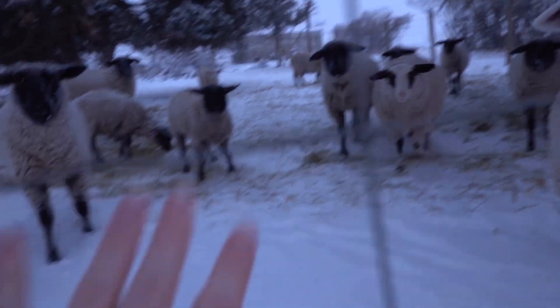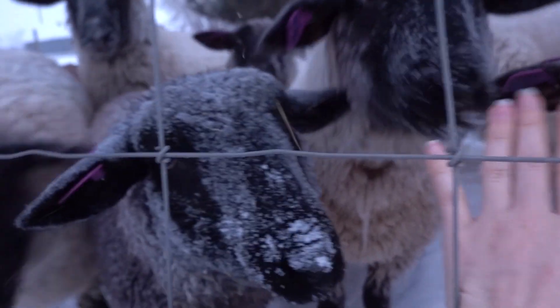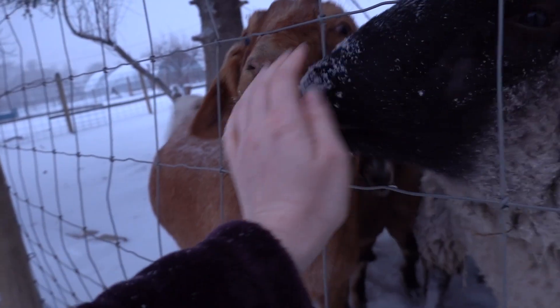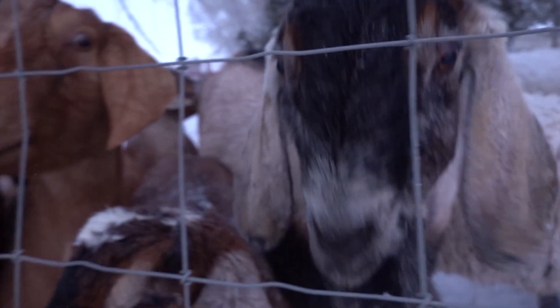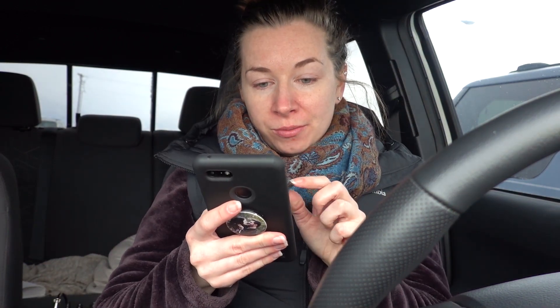Oh my goodness, look at these little tiny bunny hop prints in the snow — they are so cute! I just went to the post office. It is nine degrees Fahrenheit today, which is freaking cold — actually my phone says eight degrees, but it feels like negative eight. It is so cold today.